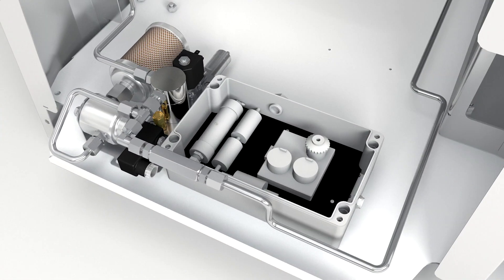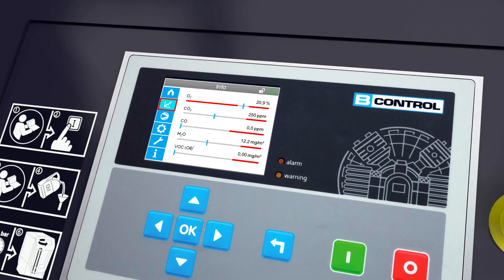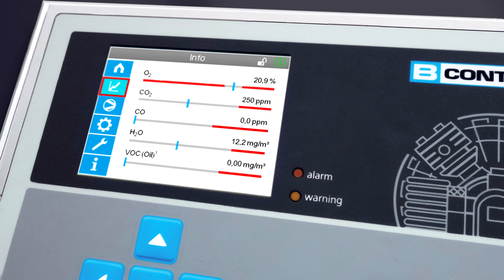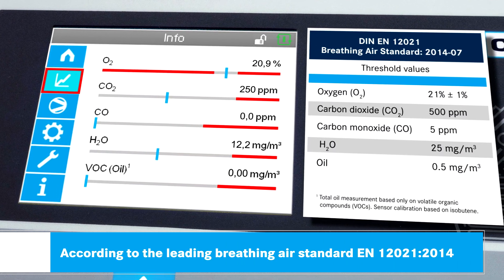The B-Detection Plus measures the content of carbon monoxide, carbon dioxide, and oxygen, the absolute humidity, and volatile hydrocarbons, which indicate the residual oil content.